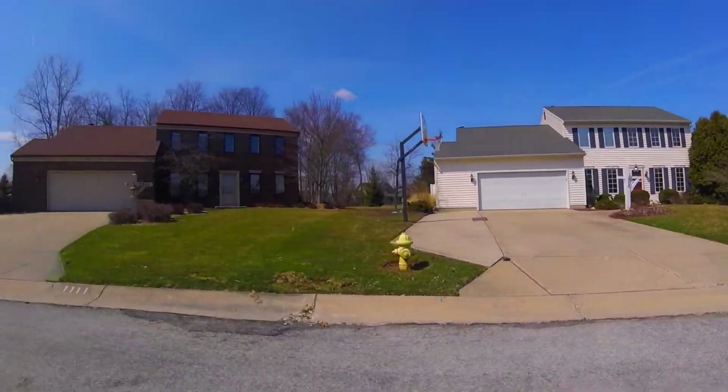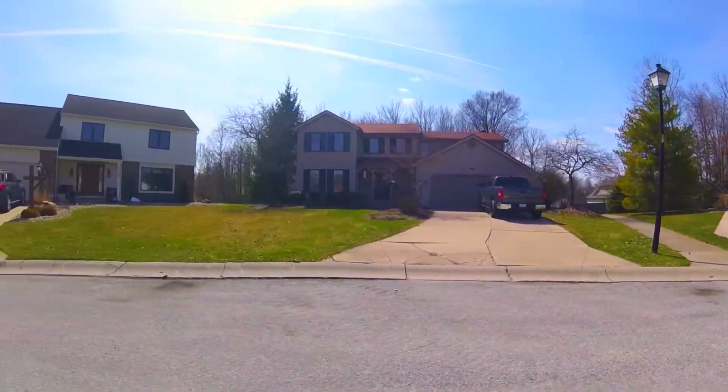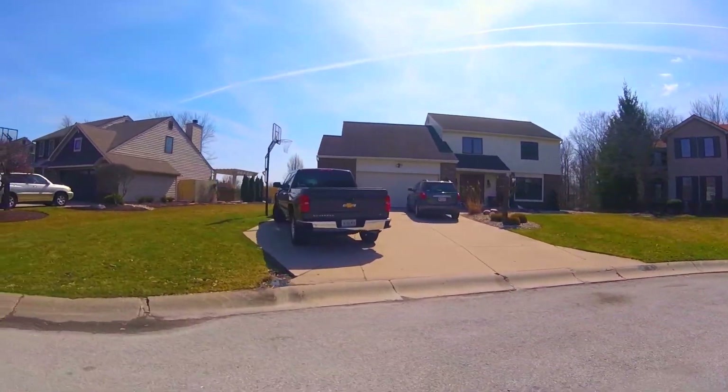If you want to stay fit, be sure to check out Planet Fitness, nine minutes northeast, or visit the Parkview YMCA, just nine minutes northwest.